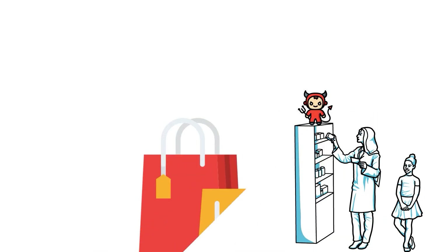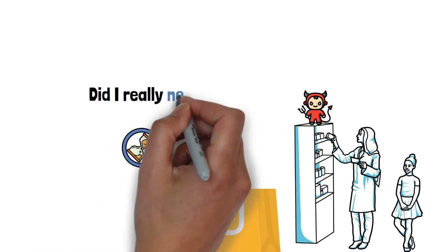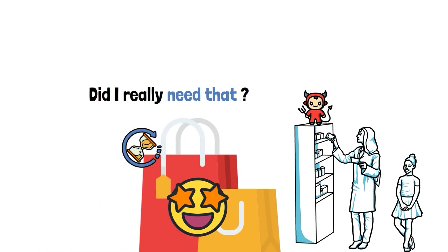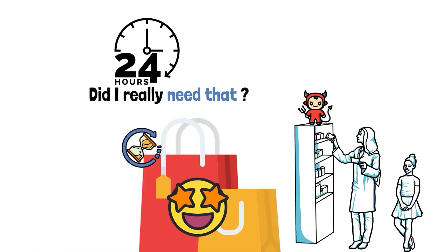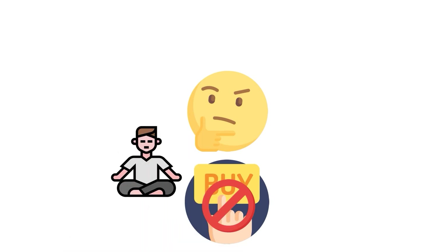Before you know it, you're walking out with a shiny bag of instant satisfaction. When time passes, you start to wonder: did I really need that? The rule is simple: if you're about to buy something that's not on your list of basics, stop. Give yourself a break for 24 hours. Think about it and let your feelings calm down so your logical mind can take over.